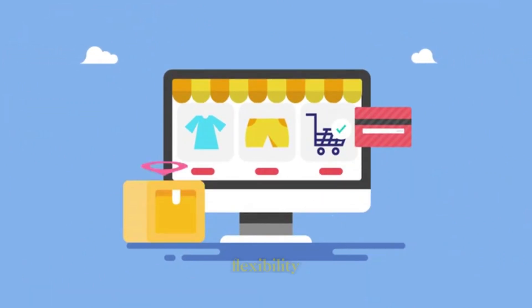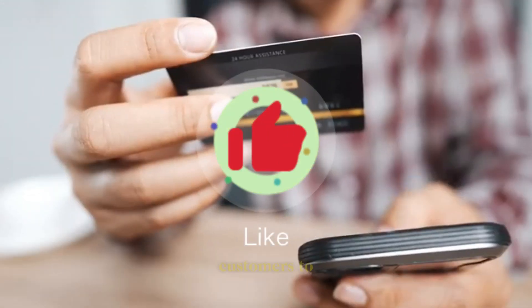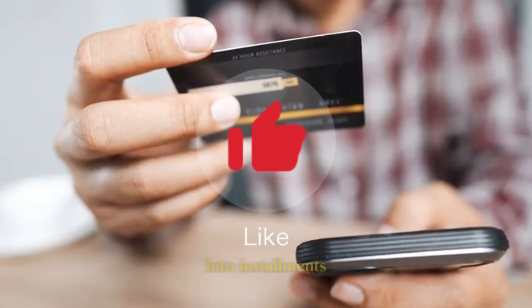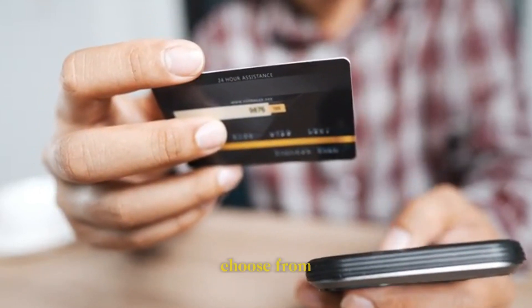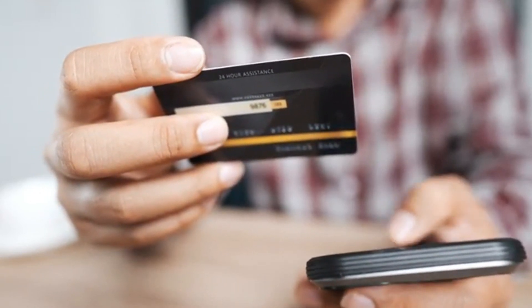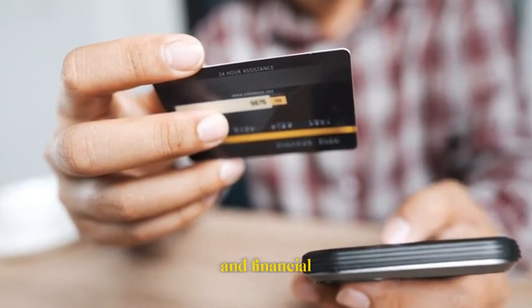2. Payment flexibility. Tabby allows customers to split their purchase into installments, typically without interest. Customers can choose from various installment plans, depending on their preferences and financial situation.